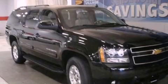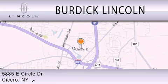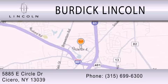This vehicle is sure to sell fast. Call and arrange your test drive today. Burdick Lincoln is dedicated to doing everything possible to ensure that the experience you have selecting your next vehicle is as pleasant as possible. We are located at 5885 East Circle Drive in Cicero.